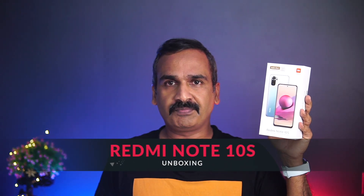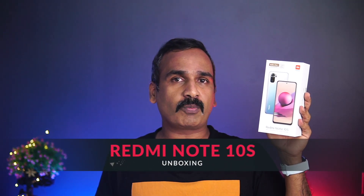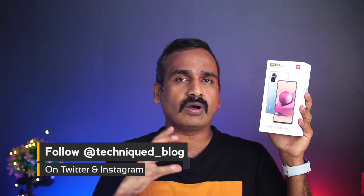Hello friends! Welcome to Windows. Today we are going to talk about the best budget smartphone in the Redmi Note 10 series. The Redmi Note 10S has a Helio G95 OctaCore processor with a 64MP quad camera. It has 33W fast charging and an AMOLED display — it's a great mid-range phone.